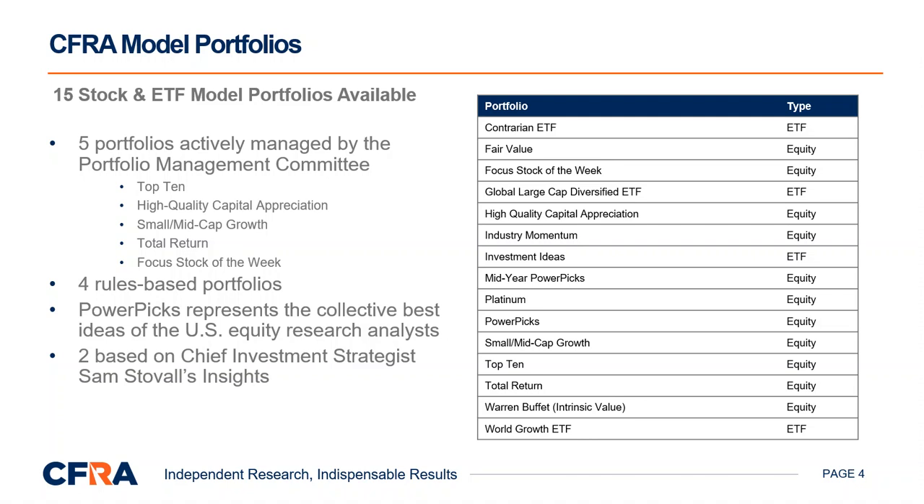Aptly named, CFRA's Top 10 consists of 10 stocks believed to be best positioned for risk-adjusted capital appreciation over the next year. To enter the portfolio, stocks must have our highest five-star ranking, or strong buy. High Quality Capital Appreciation focuses on investing in high-quality stocks with asymmetric risk-reward scenarios while providing dividend income and solid long-term revenue and earnings growth prospects. Each stock in the portfolio must have a four- or five-star ranking, and must also have an S&P Global Market Intelligence quality ranking of A- or better, indicating an above-average 10-year earnings and dividend growth history.